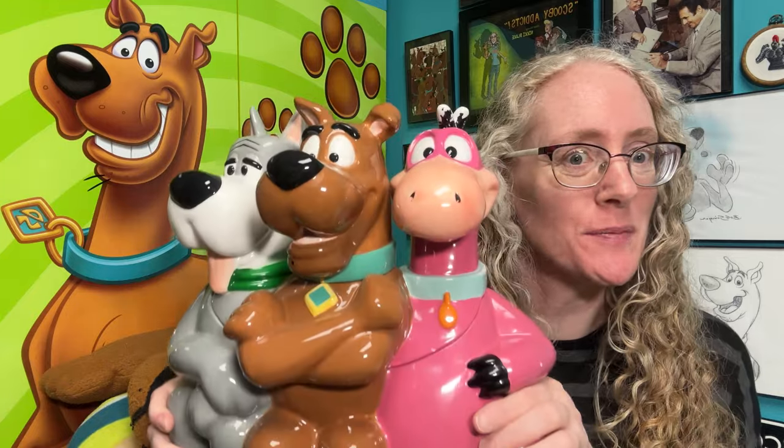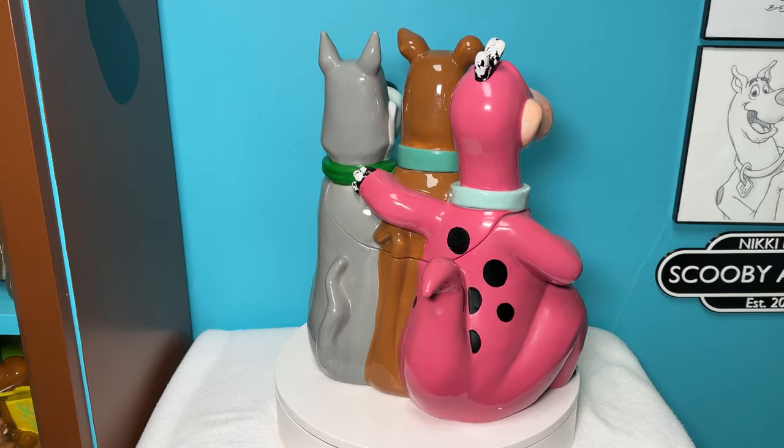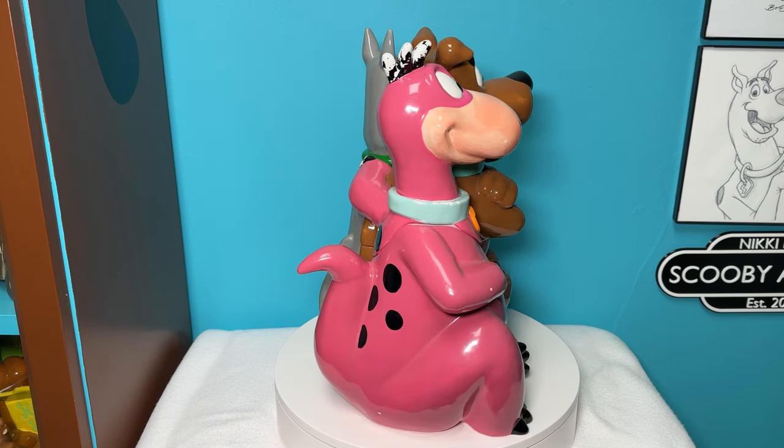I'm Nikki Blake from ScoobyAddicts.com and today we're going to take a closer look at the Scooby Dino and Astro cookie jar. This cookie jar features Scooby-Doo, Dino, and Astro sitting side by side.